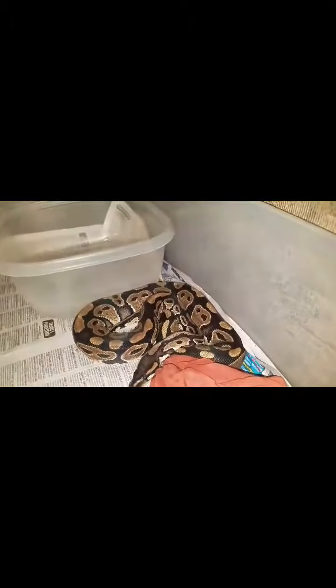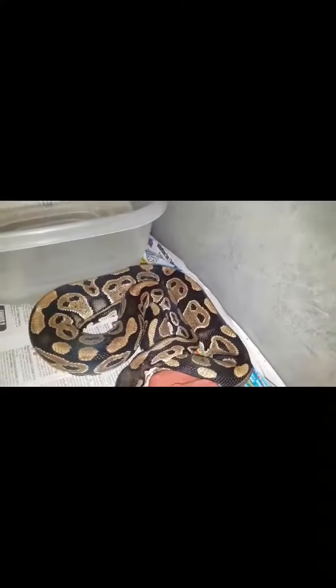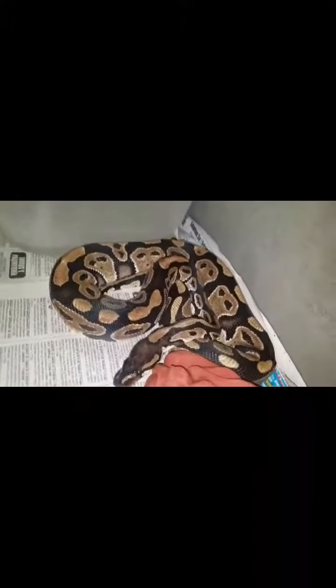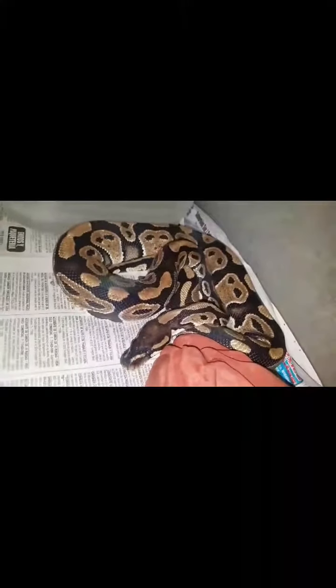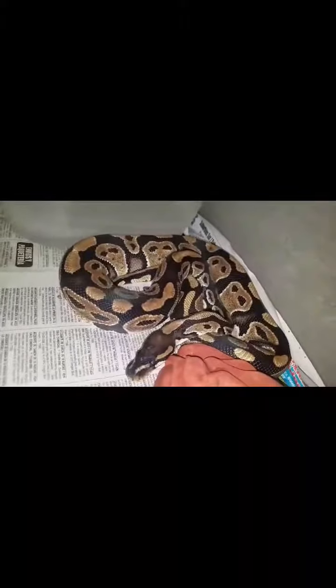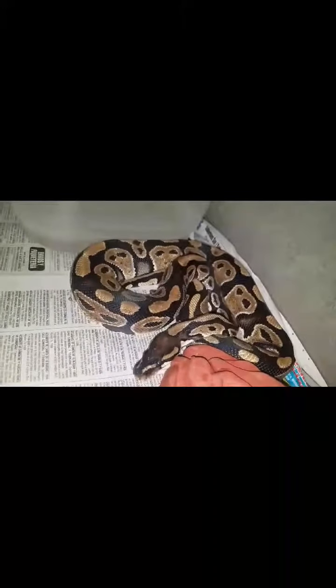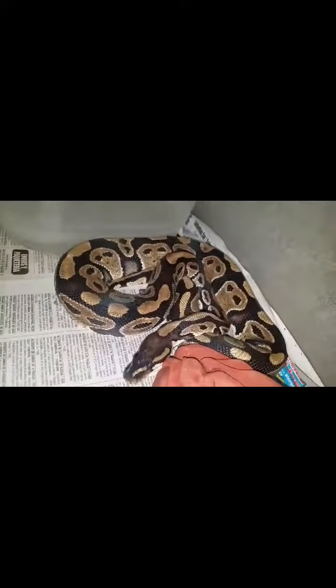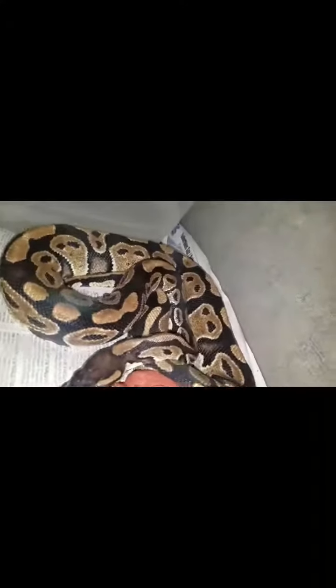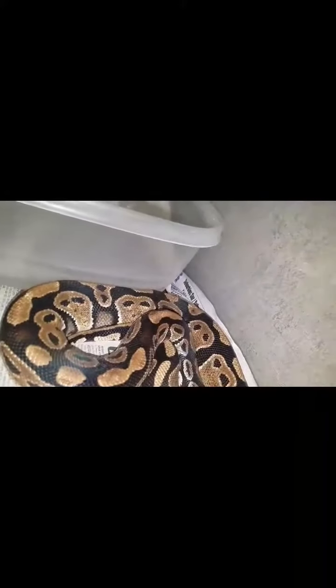The one I was having so much trouble with — I had no problems feeding her. When I got her, her skin was so bad, it was horrible. The last two sheds came out pretty good: one came out in two pieces, then the last one came out in one whole piece. And it didn't even take her any time. Her color is starting to change so much.